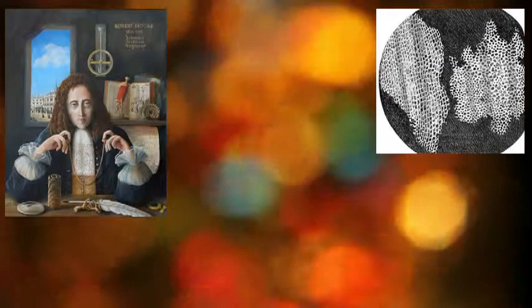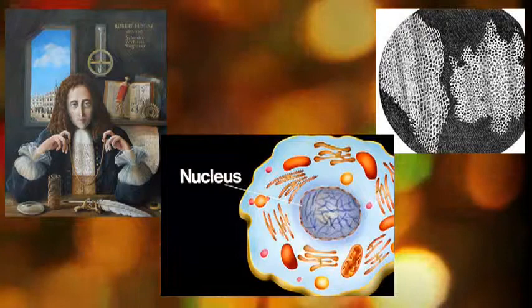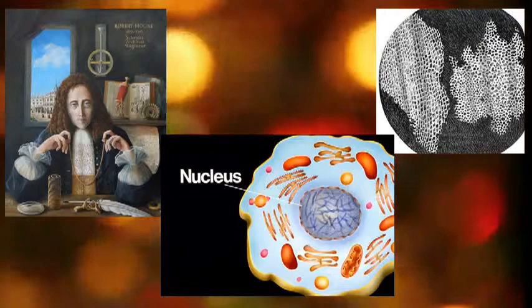Today, cells — specifically eukaryotic cells, or cells that do contain a nucleus — are an important part of the study of the human body. These cells are what make up the tissue and many organs in our body, such as the heart or brain.